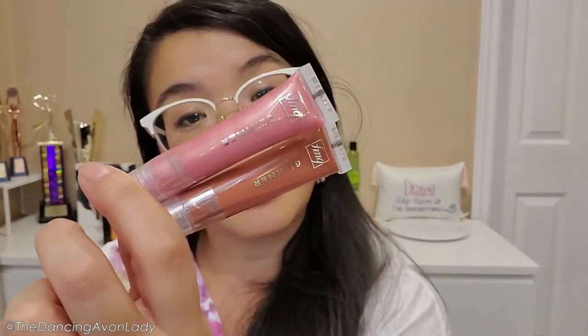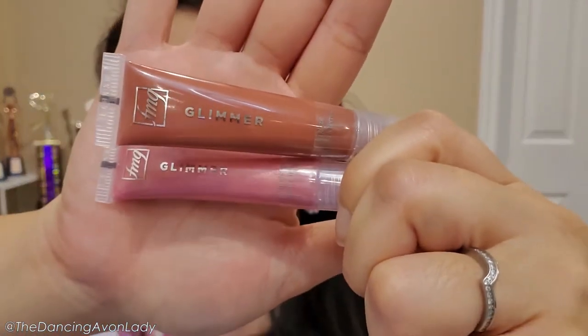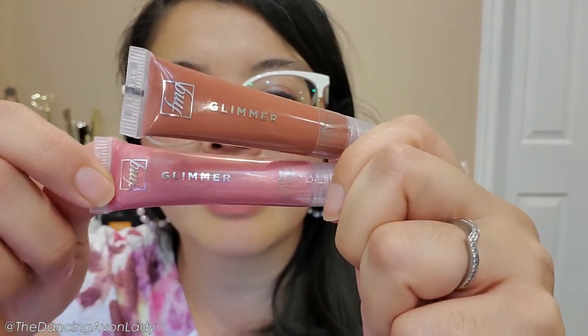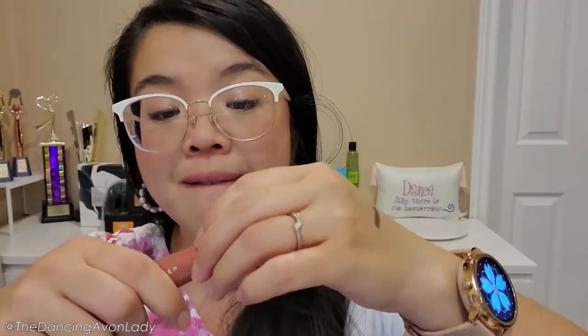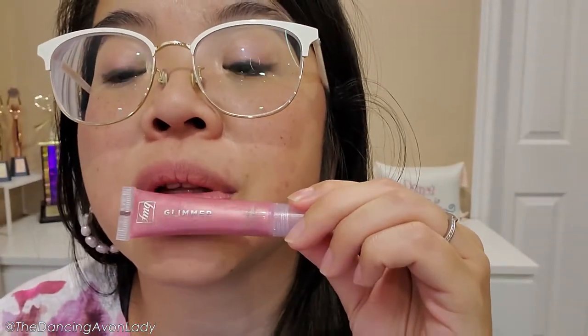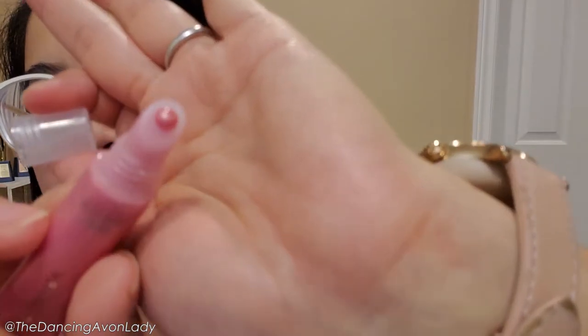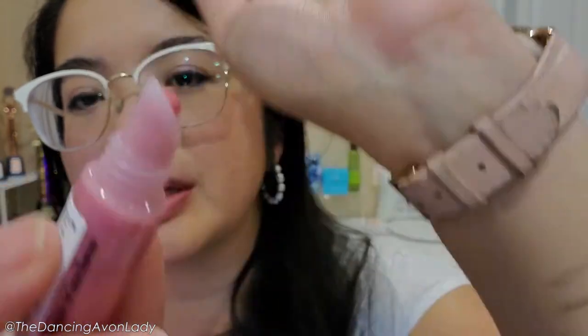Without further ado, let's swatch these. The two shades I have today are Flash and Glisten — they both have a bit of shimmer to it. On first look, the Glisten almost looks like a creamier finish than the Flash, but on further inspection you can see there is some glitter in it. Let's open these up and do Flash first. It's a really pretty color. Let me give it a sniff test — I don't really smell much to it. Look at that shine; it looks almost like a pearly shine.